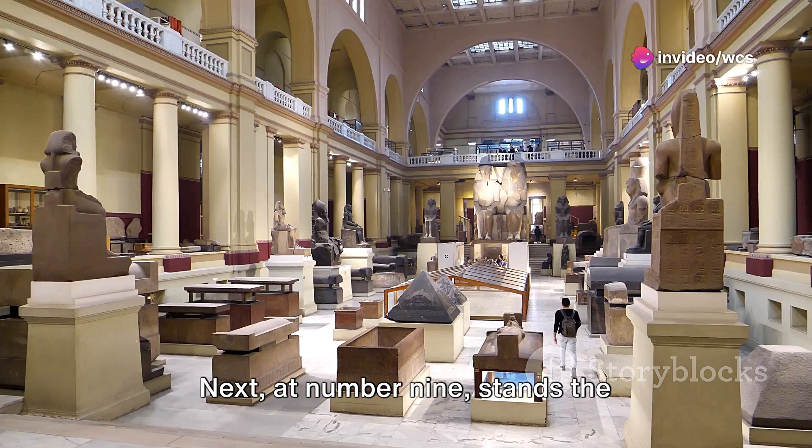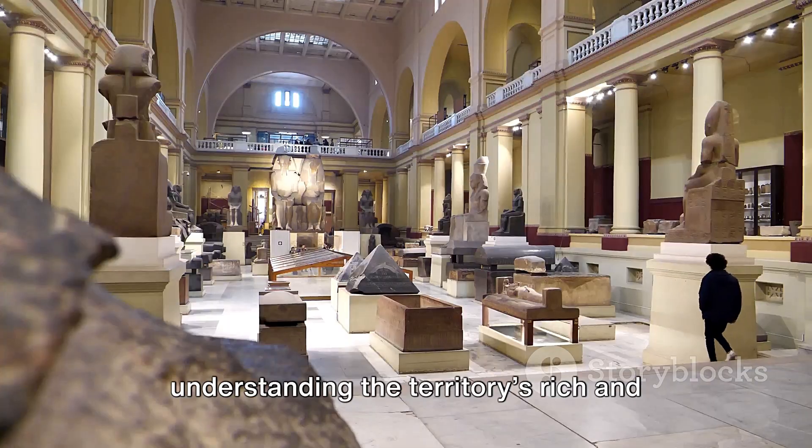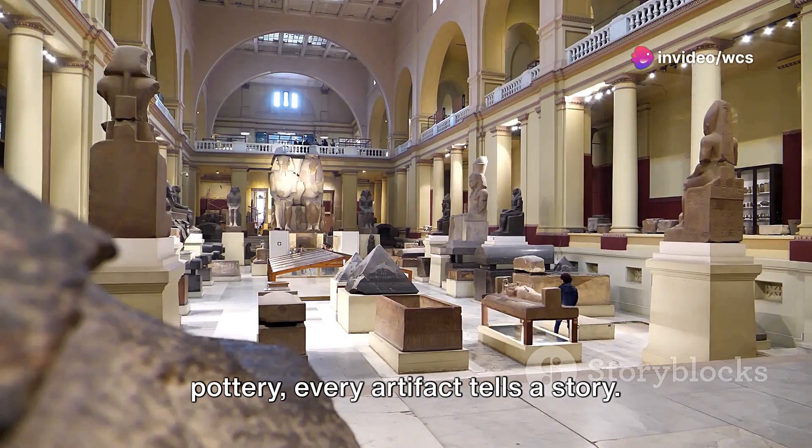Next, at number 9, stands the Gibraltar National Museum. This museum holds the key to understanding the territory's rich and diverse history. From Neanderthal skulls to Phoenician pottery, every artifact tells a story.